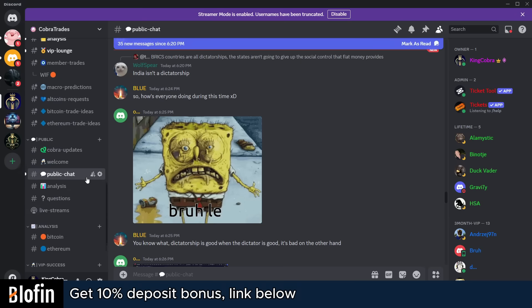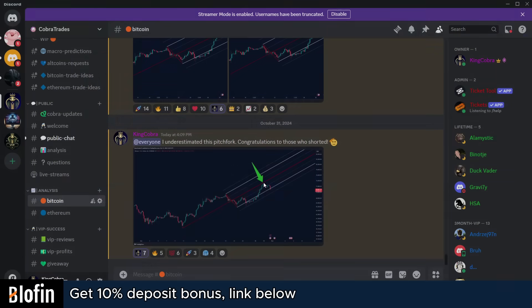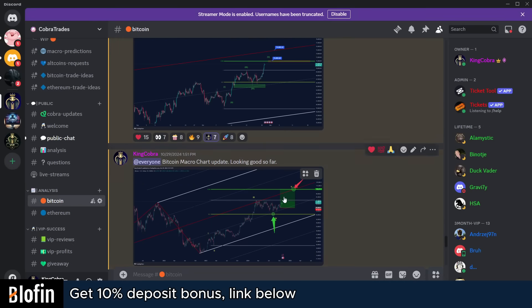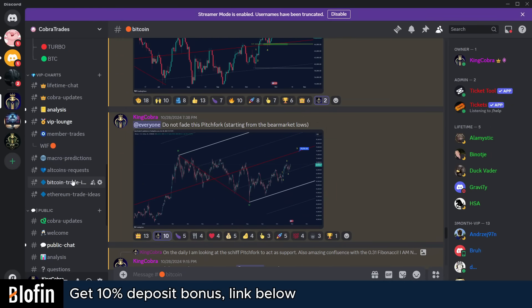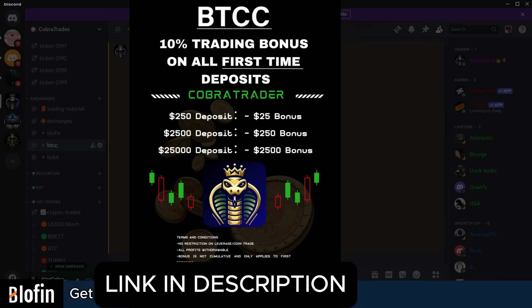I'll keep updating inside the VIP Discord where I share all my Bitcoin charts — you can check my track record there, with 75,000 as my major target. If you want more charts completely free, make sure to join the Discord. For those asking where I trade stocks: you can sign up to BTCC Exchange using the link below, get a 10% deposit bonus with no expiration date to your futures account, and trade the stock market, gold, silver, and crypto all using USDT.